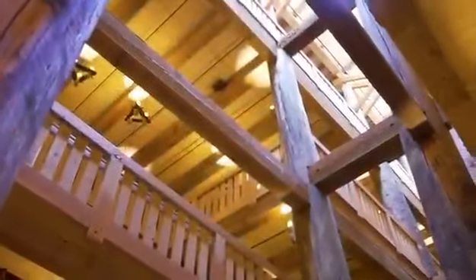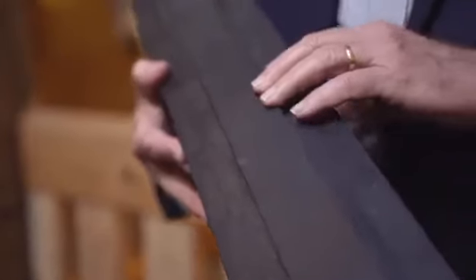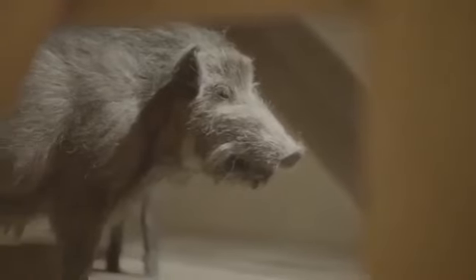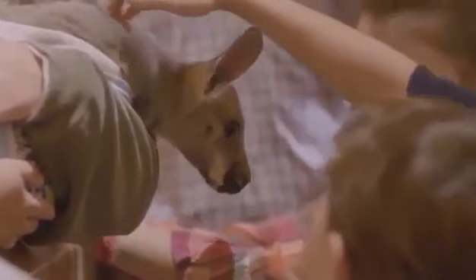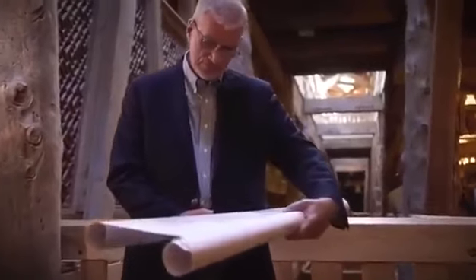Just about everyone around the earth has heard of Noah and the ark and the flood. The Bible account of a man and his family building this great big wooden ship, with all the land-dwelling, air-breathing animals represented on it while the whole world was flooded, fascinates children and adults alike. So we decided to build a life-size Noah's Ark based upon the dimensions in the Bible.